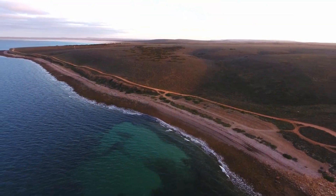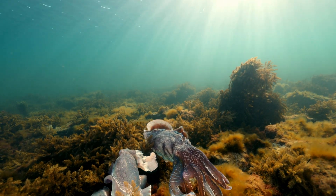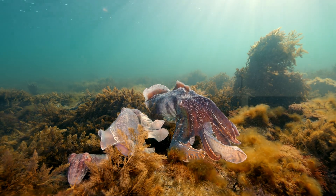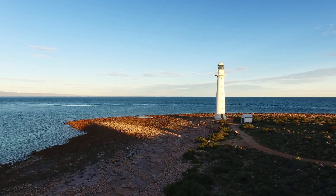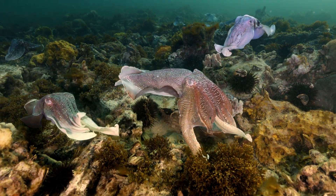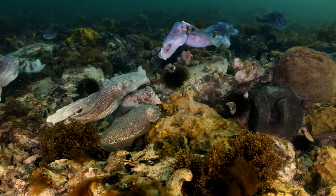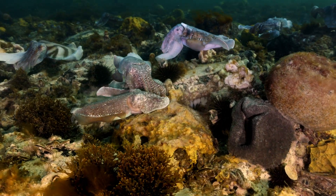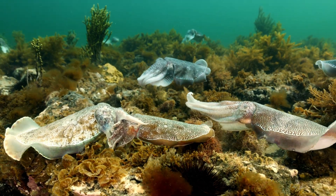The Cuttlefish Coast Sanctuary and Upper Spencer Gulf Marine Park is therefore very important for the future of this species. Until recently, people would look out from the shores of Point Lowly and have no idea there were over 100,000 animals along this eight kilometre stretch of rocky coastline. It's the only place in the world where cuttlefish gather in such large numbers. We now know that this is a really important annual event for giant cuttlefish in South Australia.